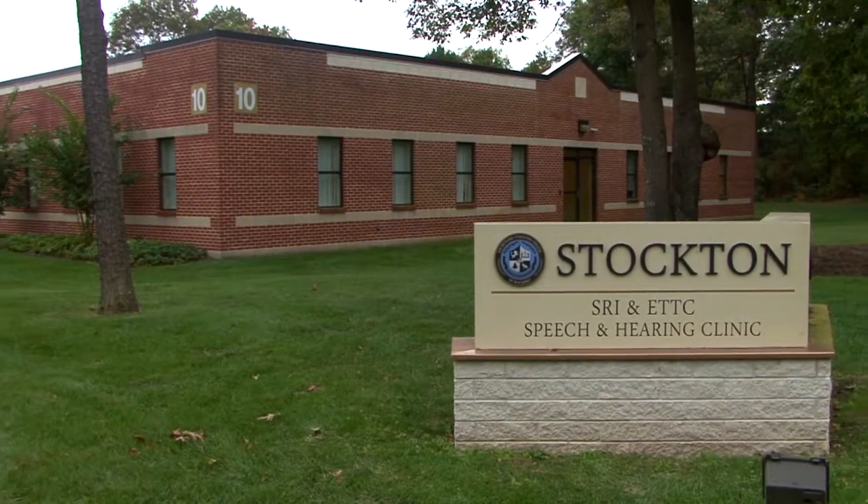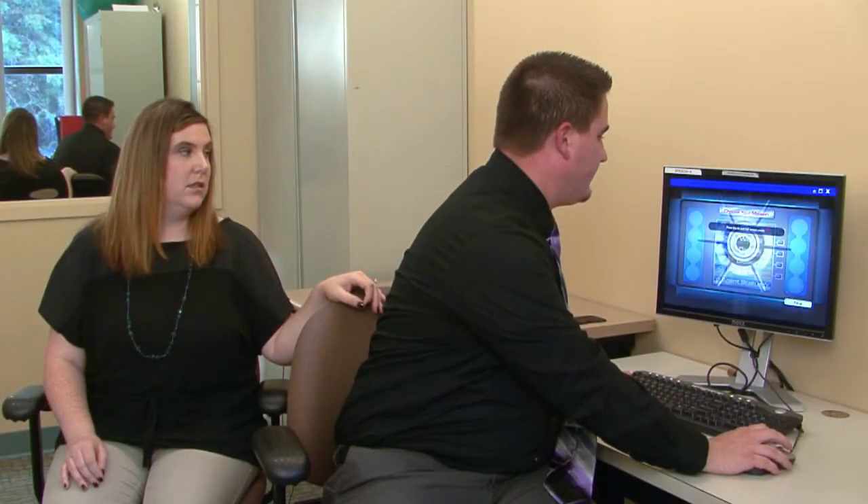My name is Amanda Copes and I'm the clinic director here at the Richard Stockton College of New Jersey. I think technology has come so far and I love what it does for our clients and how excited they get when they get to use software. I like to see the students also engaged with the clients in using the software. We have several clinicians that use the iPad when working with their clients, and we have a couple of students using the HearBuilder software here in our clinic with two clients.